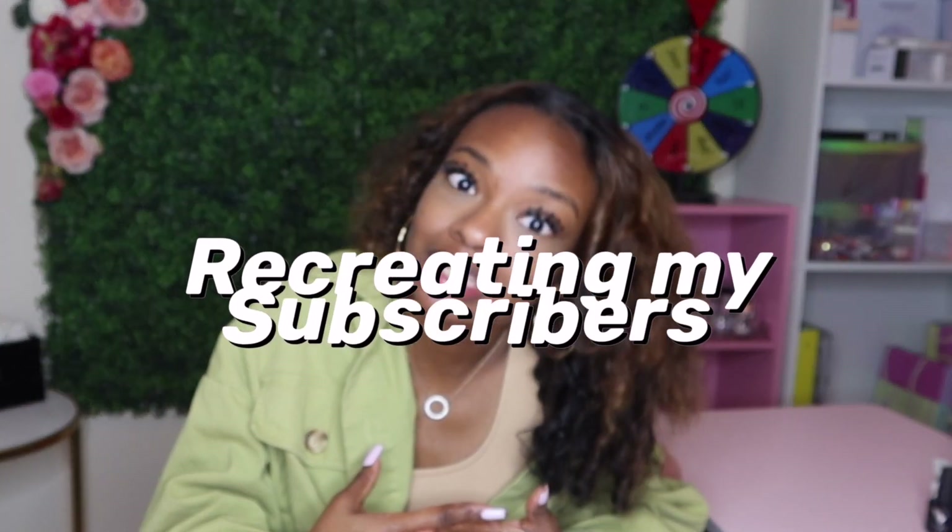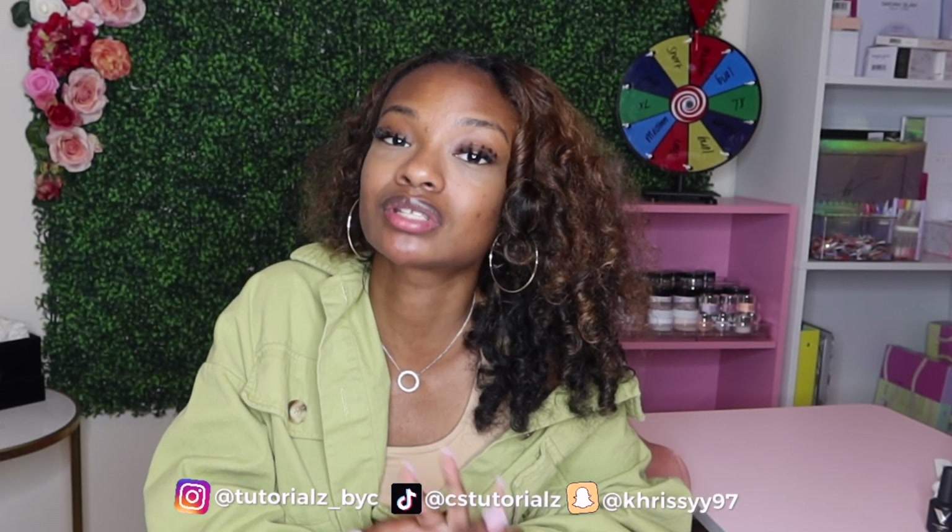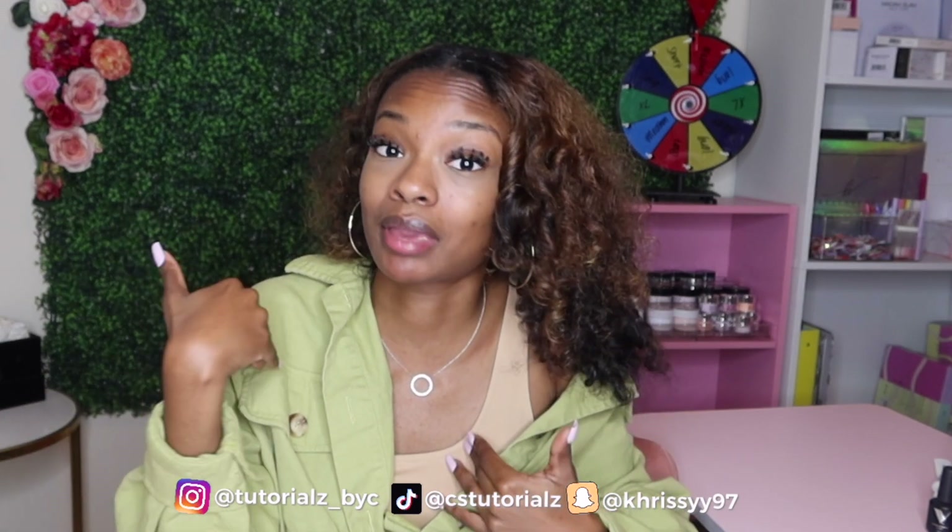Welcome to this brand new challenge where I'll be recreating my subscribers' nail sets that they've created for me through drawing. I posted a blank canvas on my Instagram page for you guys to screenshot, draw on, and send me a nail set you'd like to see me do. I've seen other influencers do this challenge so I'm definitely following a trend, but it's a good one because I'm able to really connect with you guys.